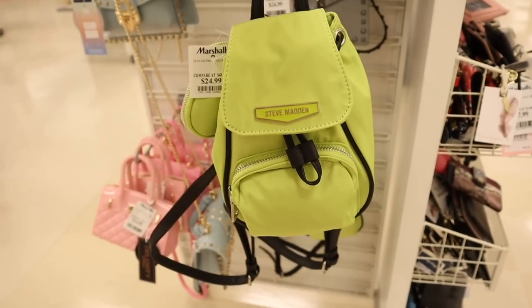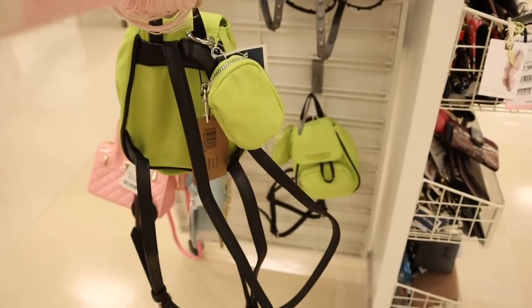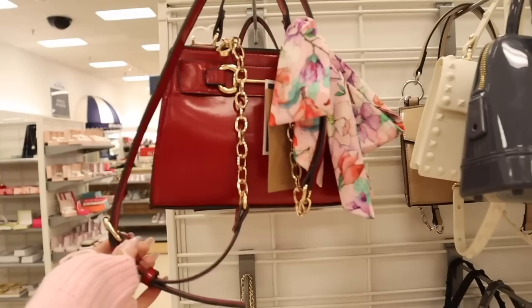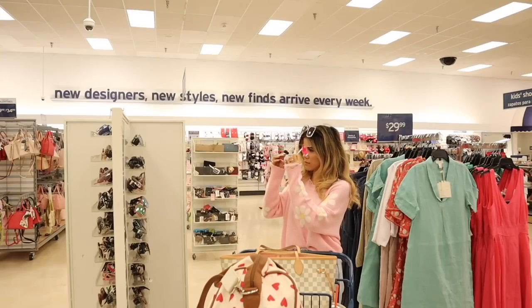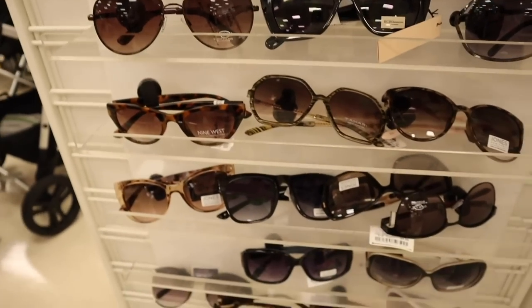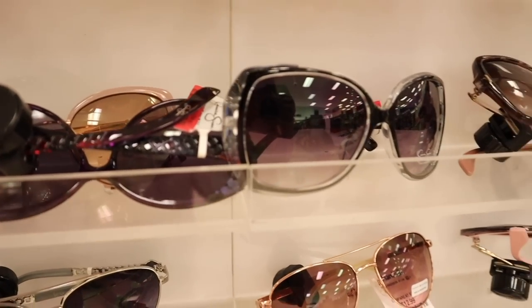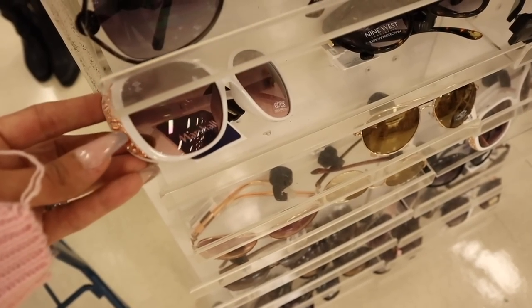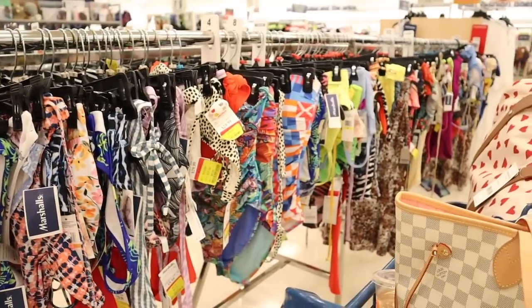I randomly found a mini Steve Madden neon green backpack with a coin wallet included — really good deal! There are mini purses too, including one with a gold chain and white purses. Look at these sunglasses — gorgeous light pink with crystals, more on the clear side. I might already have this pair since I bought every pink pair two years ago, but if not hopefully they have it next week. More pink sunglasses, Nine West, Kate Spade-style, and the brand Guess in white with rose gold and bling.